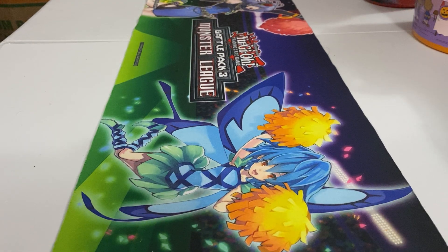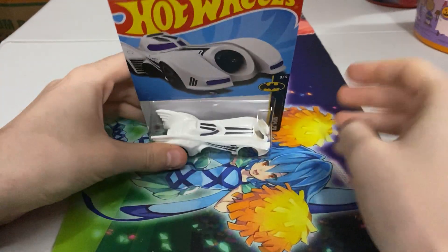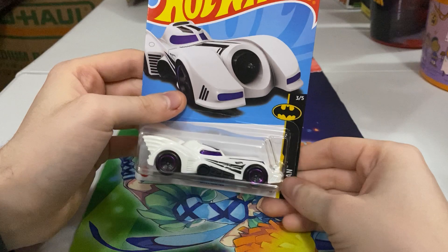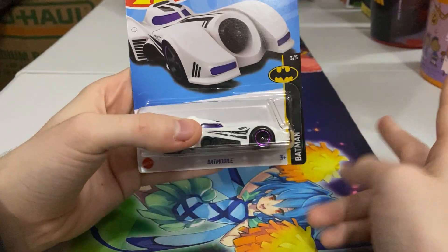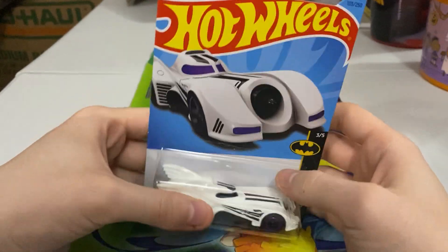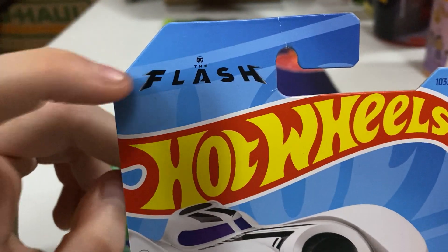Hello, it is me, Eking, and we are back with another unboxing. Today we got another Batmobile. Remember from a little bit ago I unboxed two Batmobiles — now we have another one. And this one's from DC The Flash.